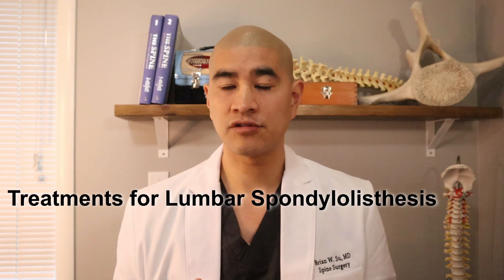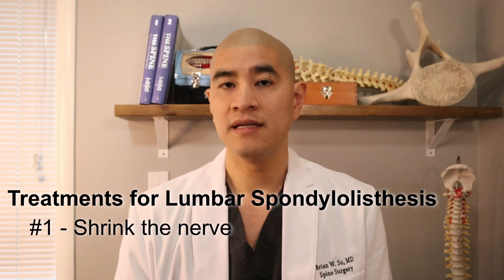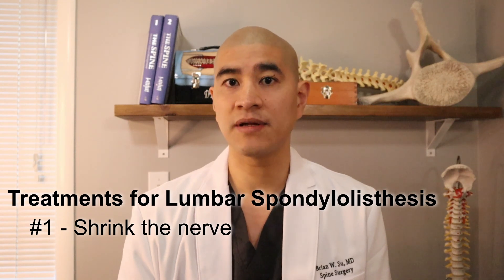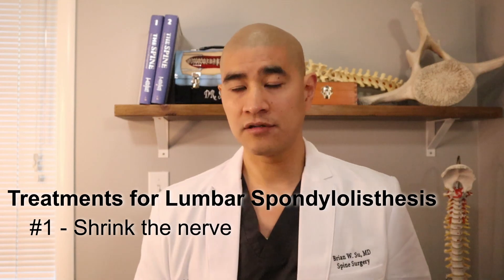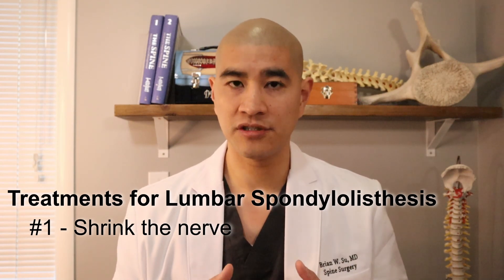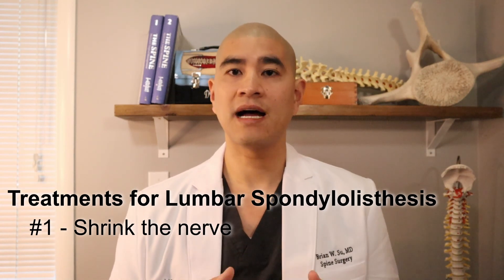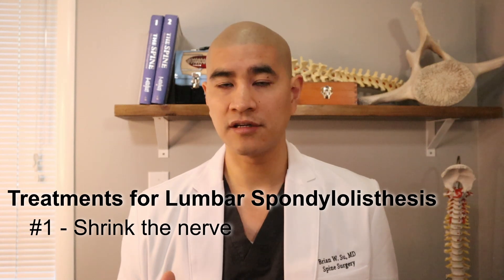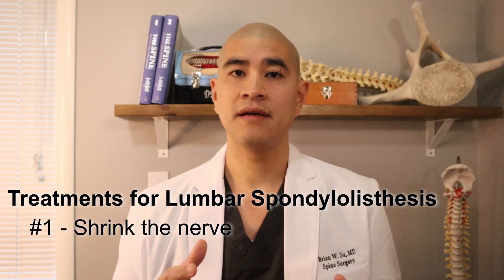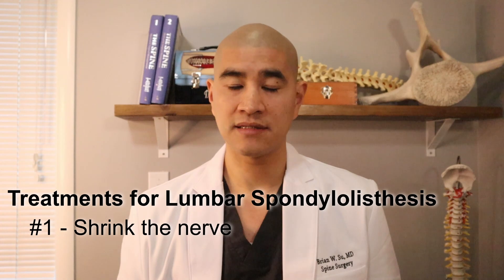There are two ways to treat the instability and the pinched nerve associated with a spondylolisthesis. One is to shrink the nerve so that the nerve can learn to live in a small space. Typically, with the initial onset of nerve pain, the nerve got irritated, and because it's irritated in a small place, there's a cycle of inflammation. The idea is to stop the cycle of inflammation and shrink the nerve so it can learn to live in a small space. This is typically done with physical therapy, medications, and epidurals, and we'll talk about those today.